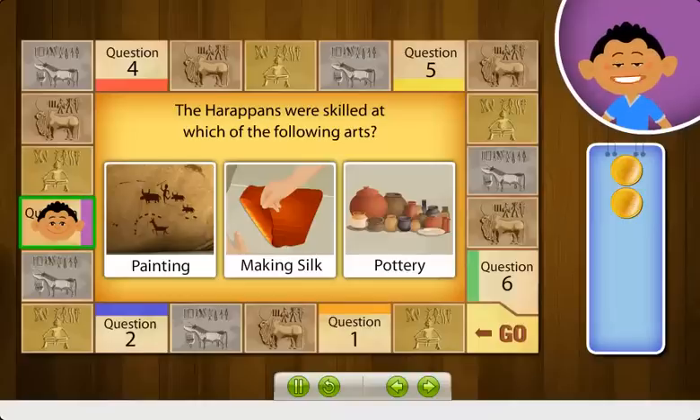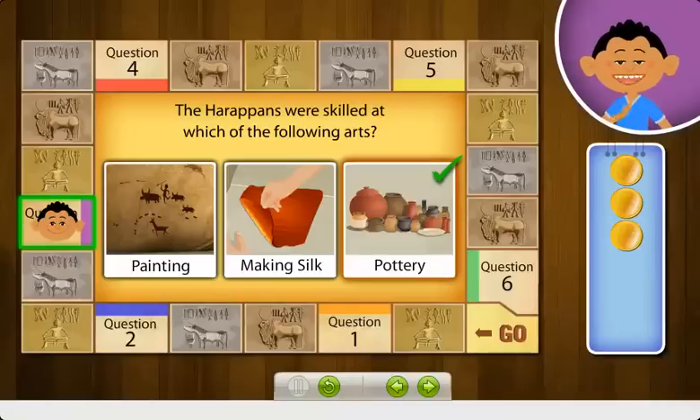Which of these arts were the Harappans very skilled at? Correct! The Harappans were skilled at making terracotta pots and vessels.